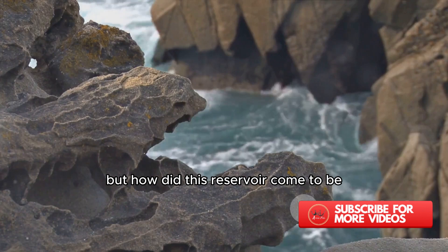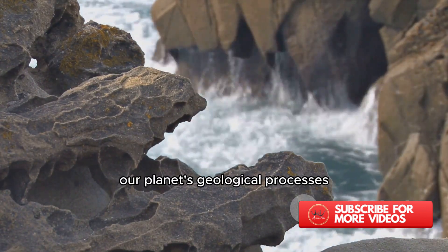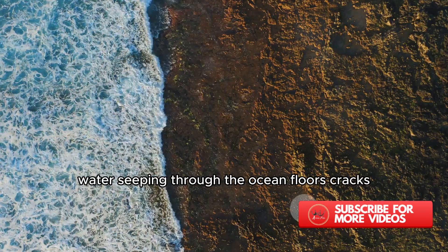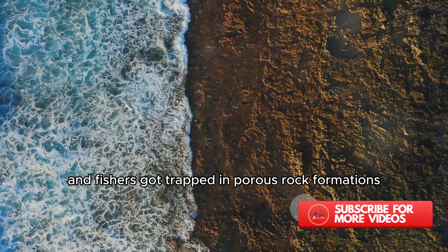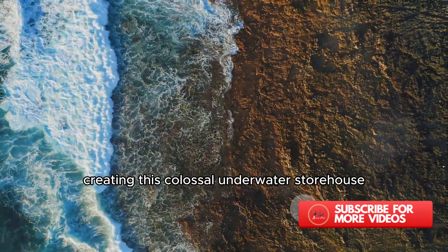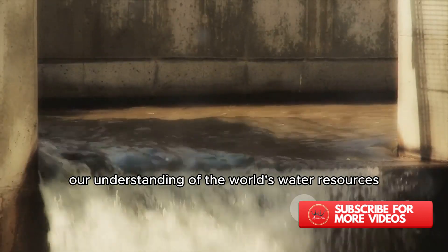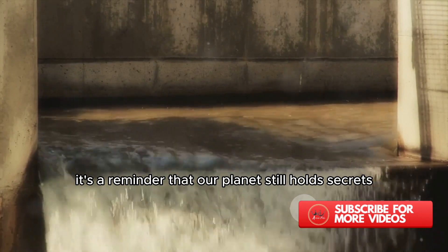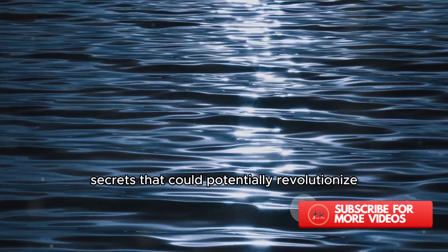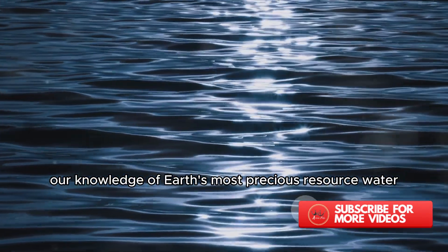But how did this reservoir come to be? Scientists believe it's a testament to the incredible power of our planet's geological processes. Over millions of years, water seeping through the ocean floor's cracks and fissures got trapped in porous rock formations, creating this colossal underwater storehouse. This significant discovery could change our understanding of the world's water resources. It's a reminder that our planet still holds secrets waiting to be uncovered — secrets that could potentially revolutionize our knowledge of Earth's most precious resource: water.